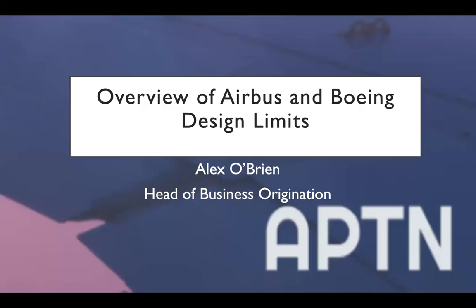Good evening, wherever you're tuning in from today. I'm going to give a quick overview of Airbus and Boeing design limits. I know the AirSale guys are going to give much more in-depth information about development and modifications. My name is Alex O'Brien and I'm the Head of Business Origination here at APTN.